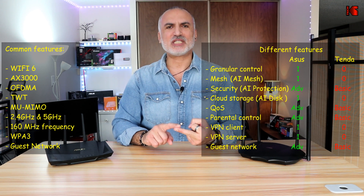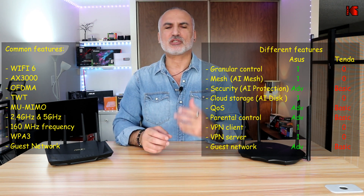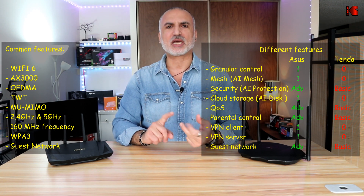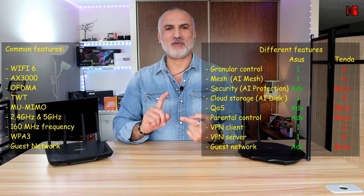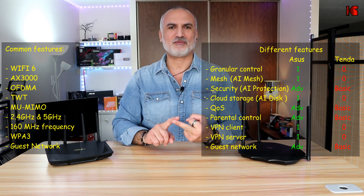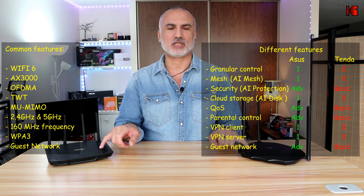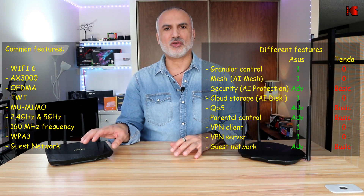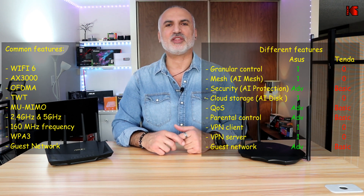The ASUS also has advanced parental controls where you can filter by browsing category, set time schedules, and more. It offers both VPN client and VPN server functionality. And while both routers offer a guest network, the guest network in the ASUS router is much more advanced than in the Tenda.